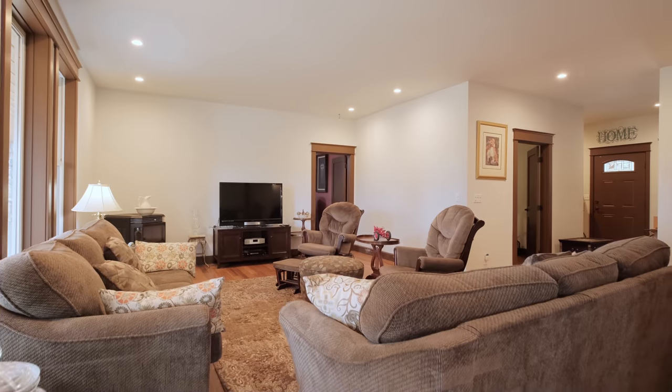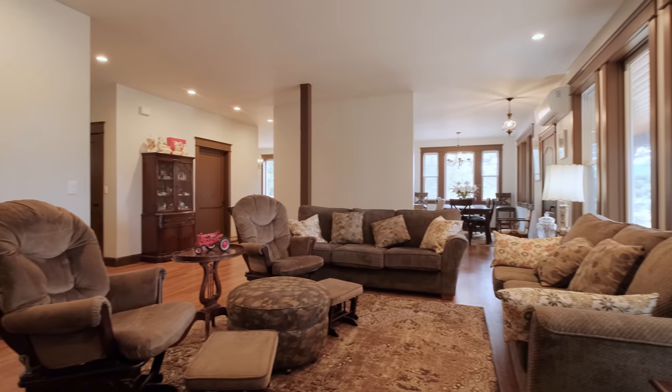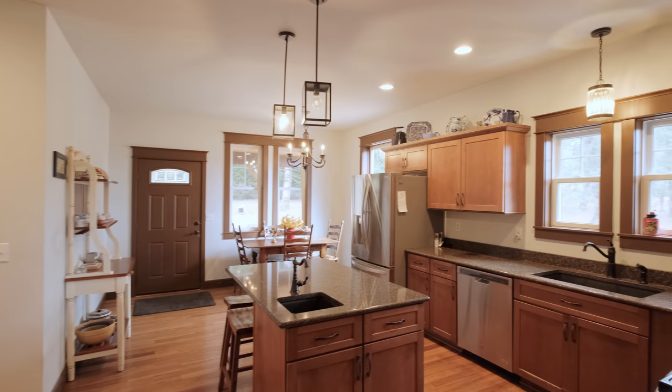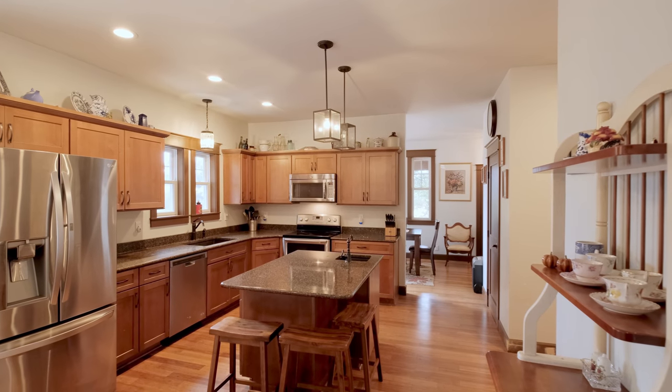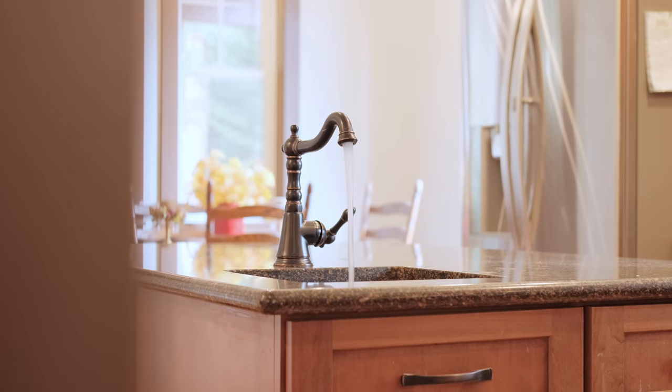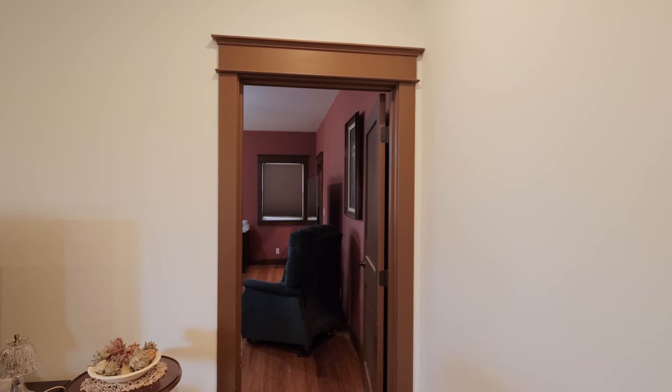This home has two bedrooms, two bathrooms, a laundry room, pantry, and features open-concept living. One of the best rooms in the house is the kitchen, with its granite countertops, soft-close mechanisms for the drawers, water on the island, as well as plenty of cabinetry.